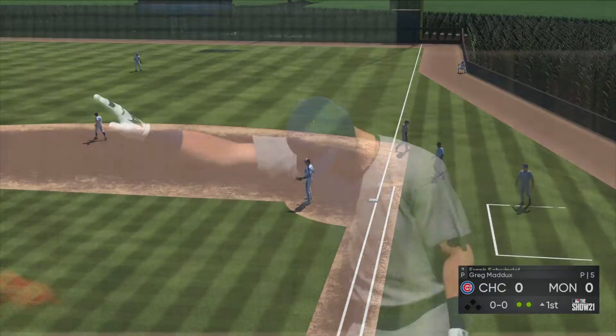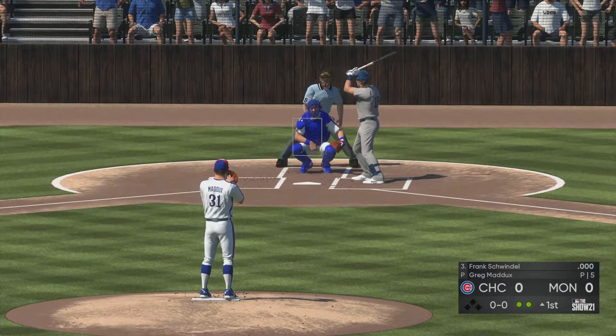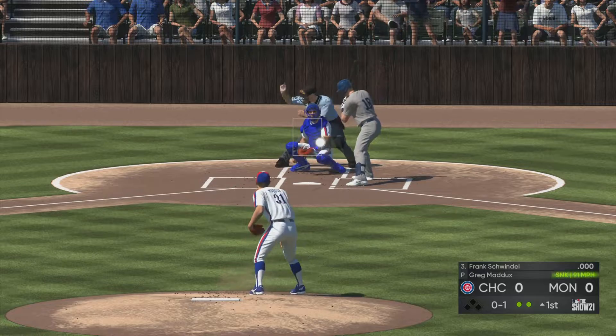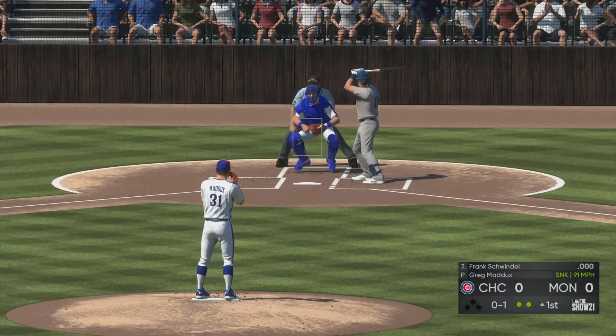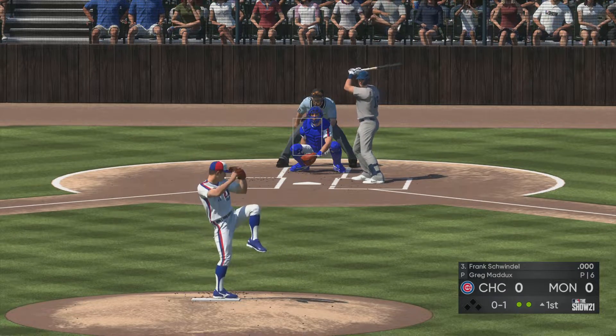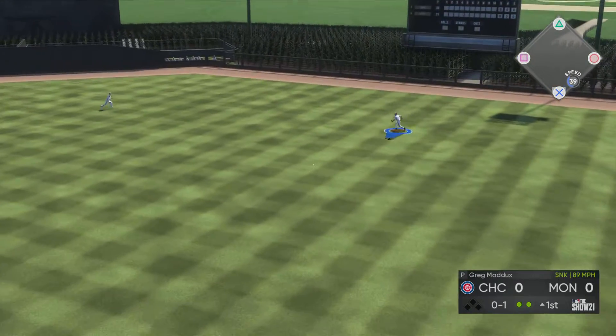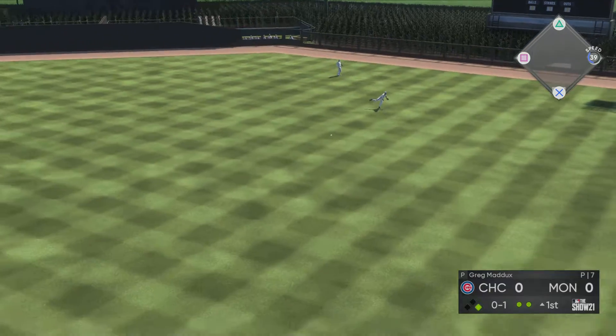Throw in time at first for out number two. Next up is number 18, first chance for him here in the top of the first with nobody on. In there — no balls and a strike. Liner towards second, a leap but he can't bring it down. Base hit.